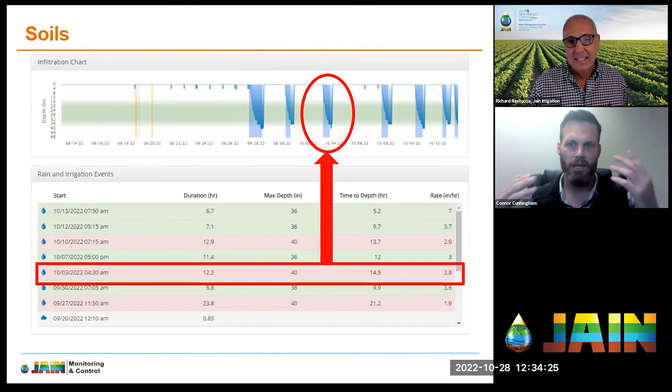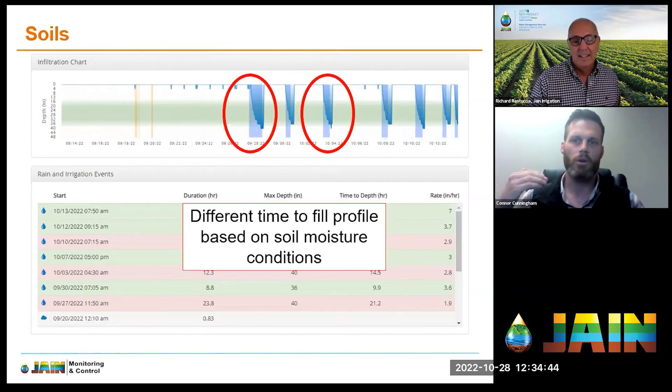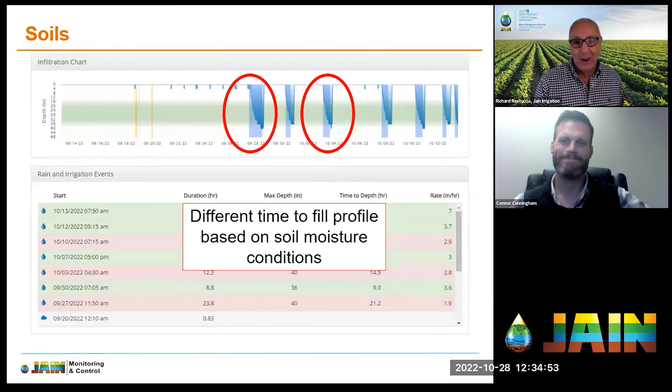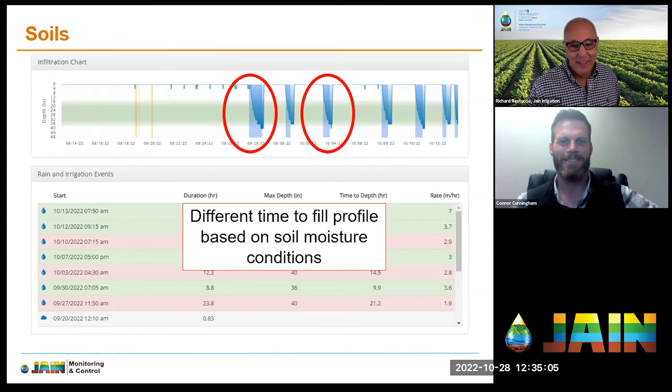The moral of the story: depending on your soil moisture status, it's going to affect your infiltration rate and how you apply irrigation. Having access to and tracking this type of information is crucial to managing water more tightly, especially when costs are already so tight. This is real life — this is what we do with water management services: track this information and help growers capitalize on these types of savings.